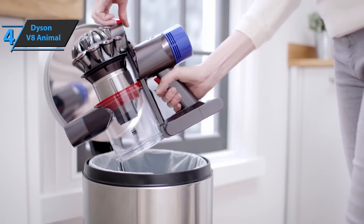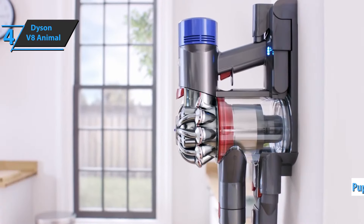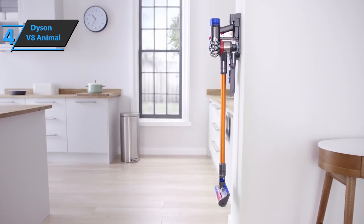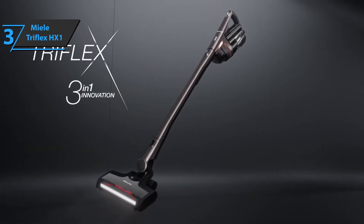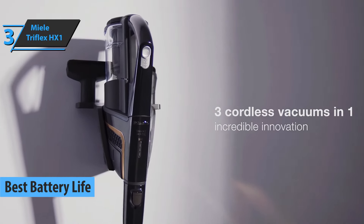In addition, the high-power setting is more suitable for wooden floors, but as a result the battery will discharge much faster. The next product we'll discuss is the Miele Triflex HX1, also known as the best battery life cordless vacuum available on the market in 2022.